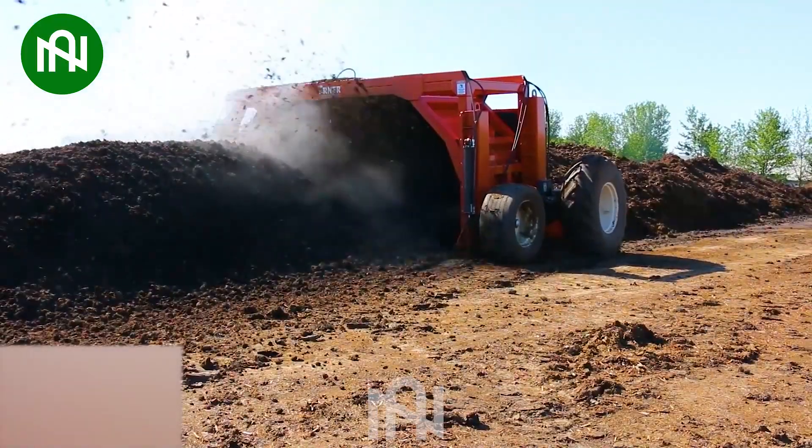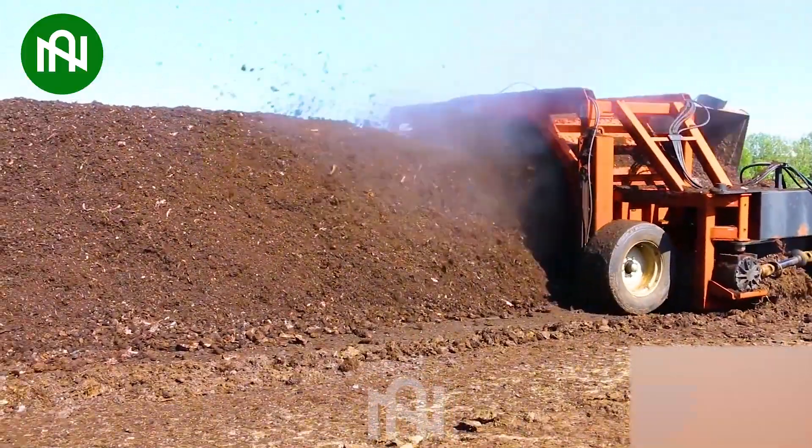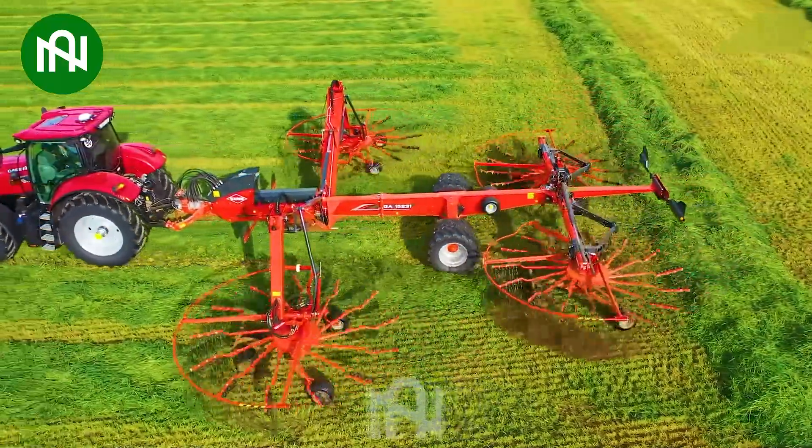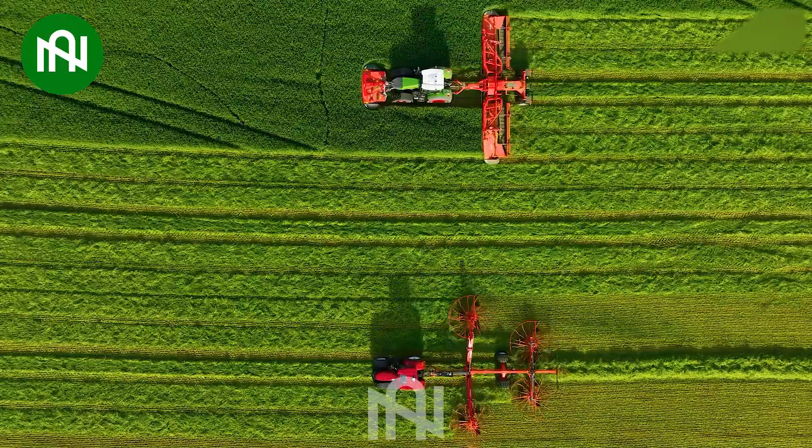This fertilizer mixer is like a master chef blending nutrients for a bountiful harvest. This grass compactor effortlessly aligns rows of grass, simplifying the farming landscape with precision.